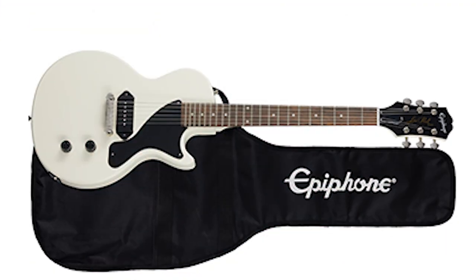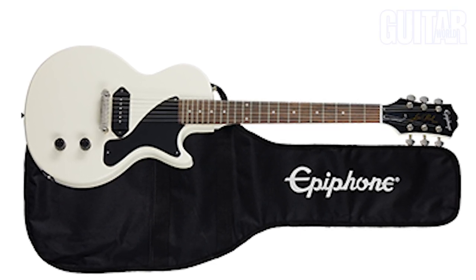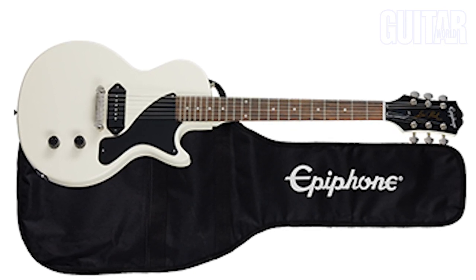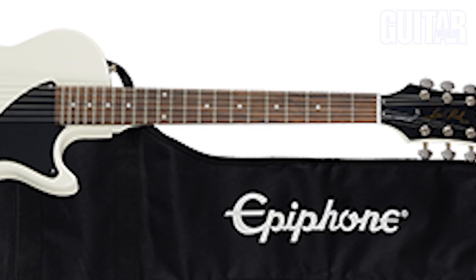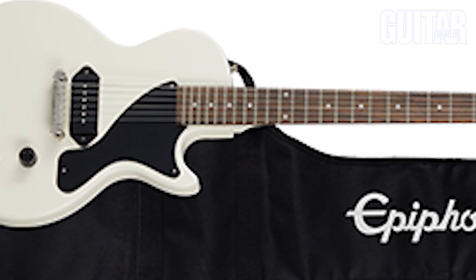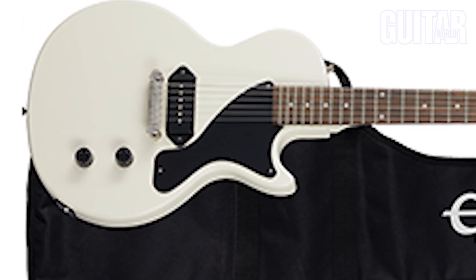The Billy Joe Armstrong Les Paul Jr. Electric is instantly recognizable with its iconic body style and striking classic white finish. If you've been following Green Day or any of Billy Joe's other musical projects over the years, there's a good chance you've seen this guitar in action, and now you can put it to work on your music. It features a slab mahogany body and a set neck for great tone and sustain. The Indian Laurel fretboard gives players 22 medium jumbo frets to work with, and the master volume and tone controls shape the sounds of the powerful Pro P90 pickup. This all adds up to a rock solid choice for pros and beginners alike.